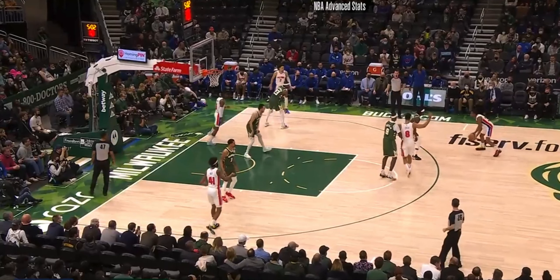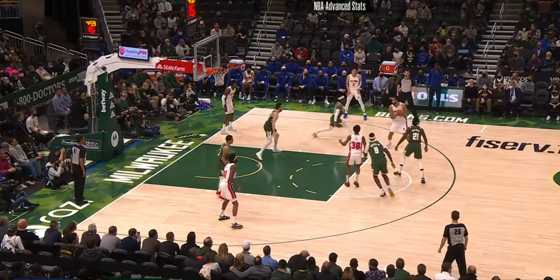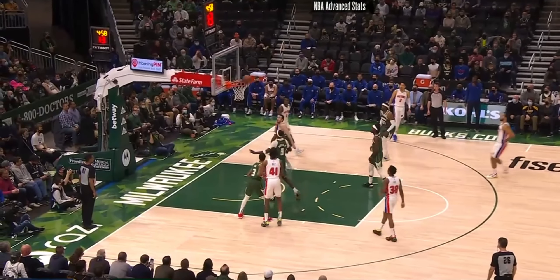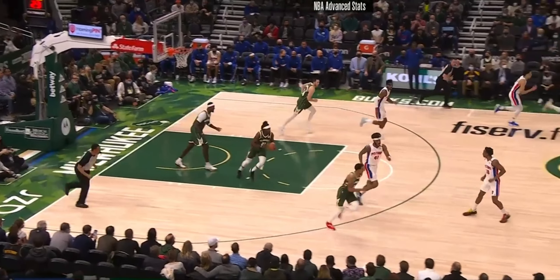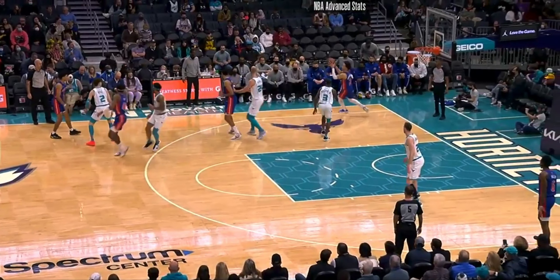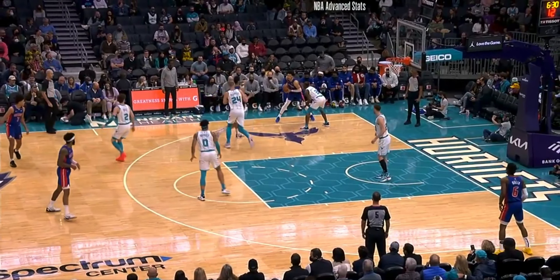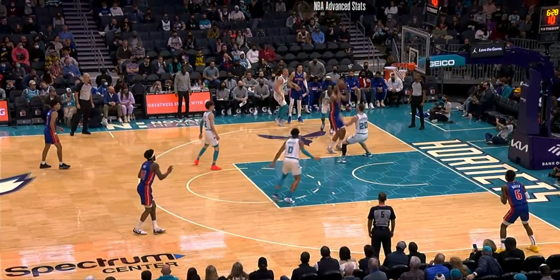For this breakdown we're going to stay with the roll guy but look at him in the short roll. The first thing is being a threat at about 12 to 18 feet and, if left open, being able to knock down this jump shot. You see Trey Lyles miss it there — something Luca Garza struggled with and something that's been talked about with Isaiah Stewart. Being threats in that situation is important, and then being able to make the right read.